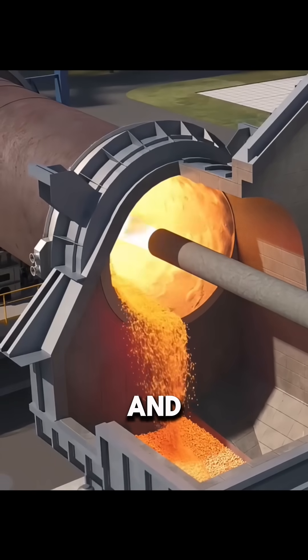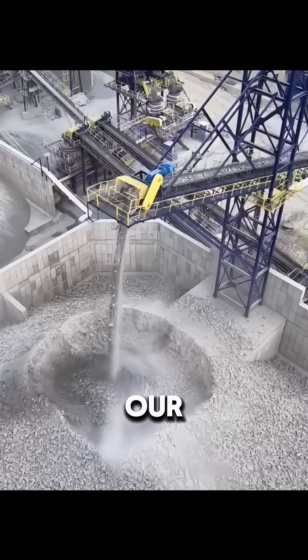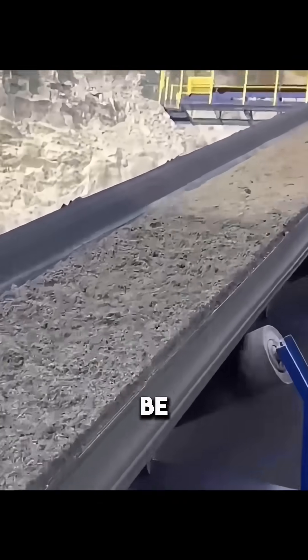Without the invention of cement and its production process, our modern skyscrapers would be impossible.